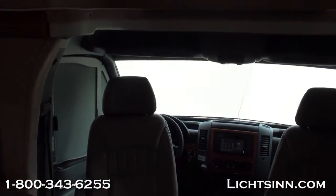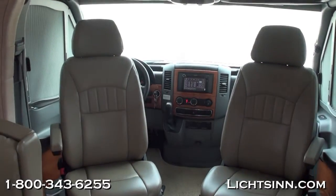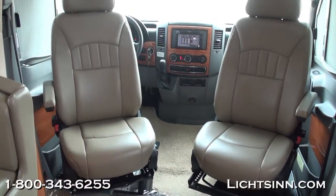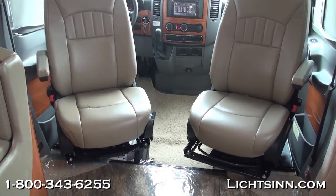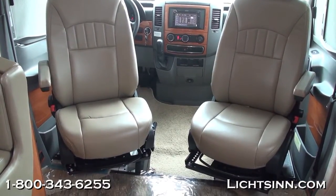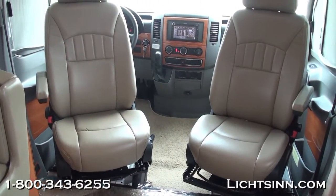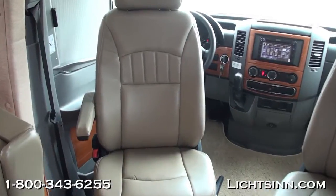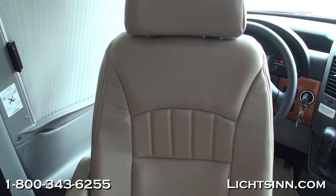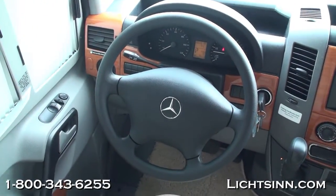Within the cockpit of the 24J we've included ultra leather cab seats. These seats rotate and swivel to become integral living components of the coach. We've also included cab window blinds, so you don't have to use the privacy curtain — you can leave the seats rotated with the blackout pleated shades that wrap all the way around the windshield area to provide privacy at night.